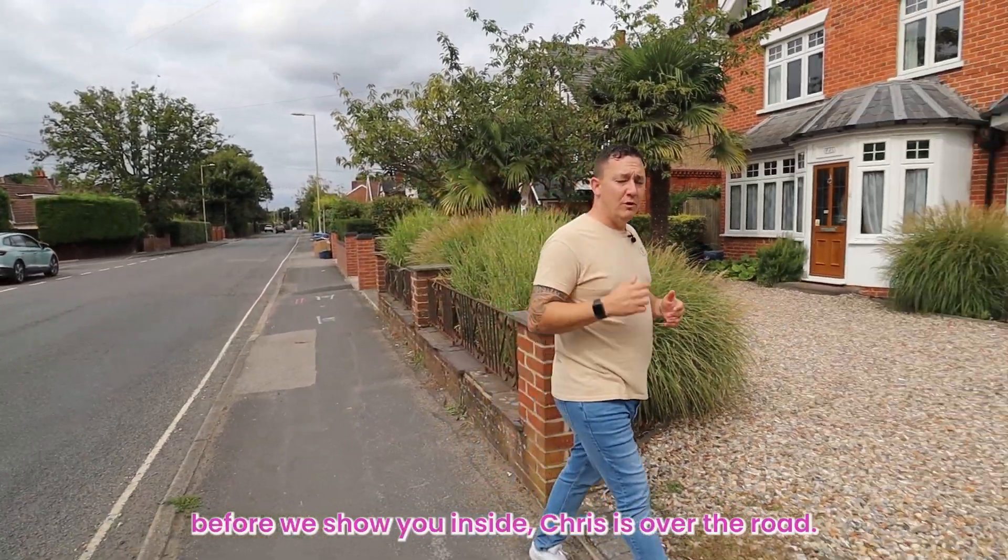Before we show you inside, Chris is over the road to tell you what's nearby. Thanks, Stephen.